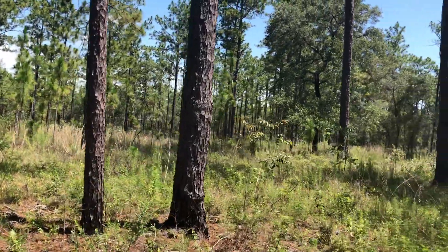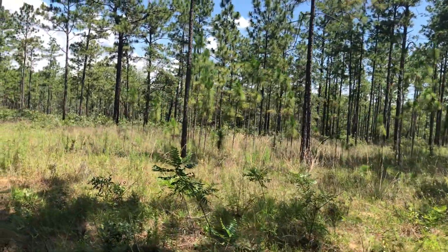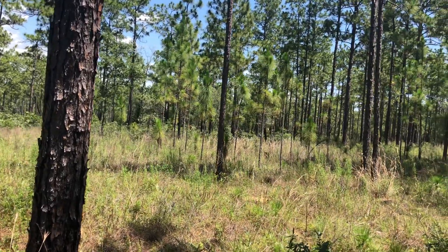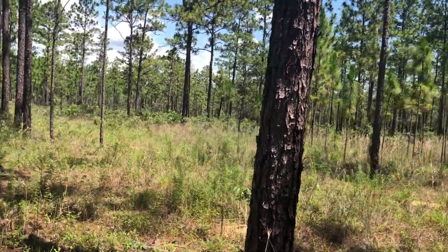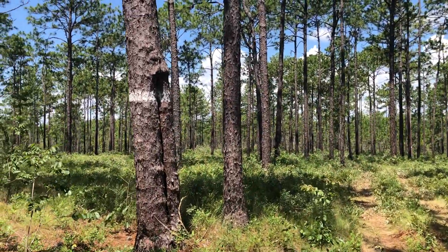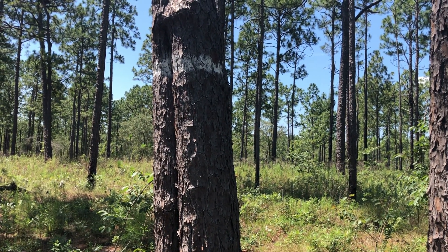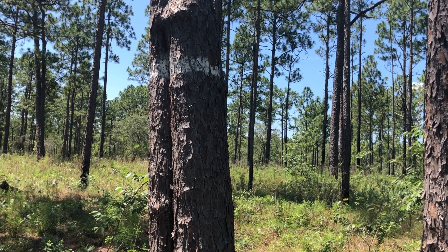I'm in a mature longleaf pine forest. At one time this forest was all logged, as was much of almost all of Florida's longleaf pines, but it's been replanted and after many, many years it's a very beautiful forest now. As I'm walking in this forest, I'm noticing some trees with white bands around them — these bands on these trees have an animal living in them, and we're going to take a look and see what actually lives in these pine trees with the white bands on them.